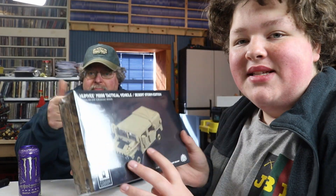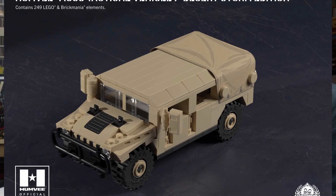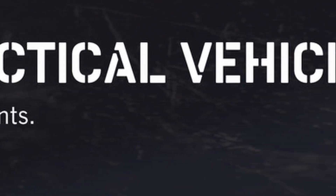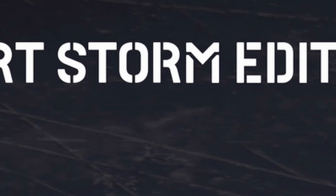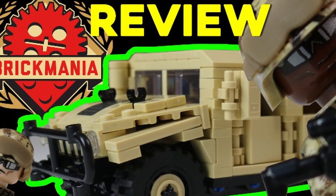Welcome back to the channel ladies and gentlemen. Today we're going to be reviewing this Humvee M998 tactical vehicle, Desert Storm edition — an original design by Mary Wilson. She makes great stuff; she's one of our favorite designers.